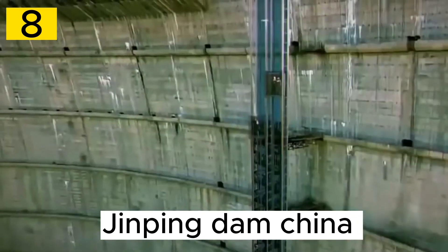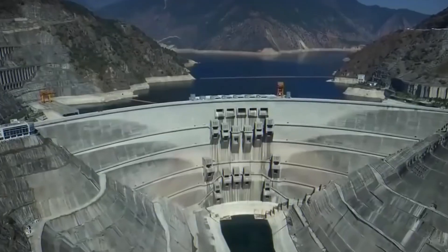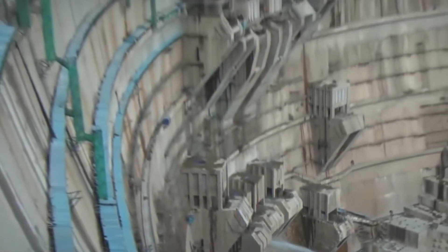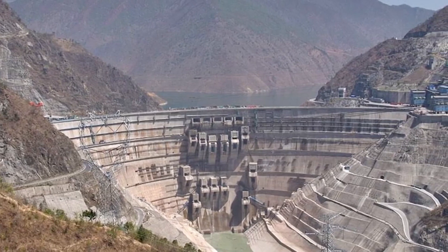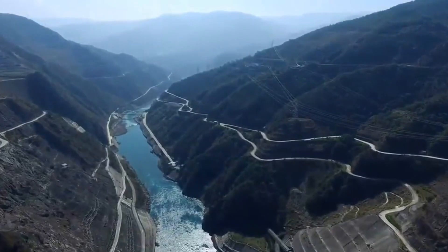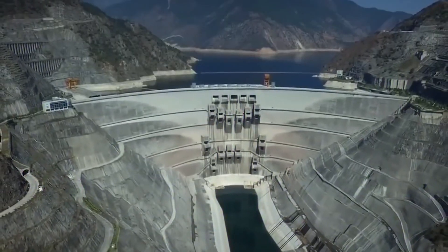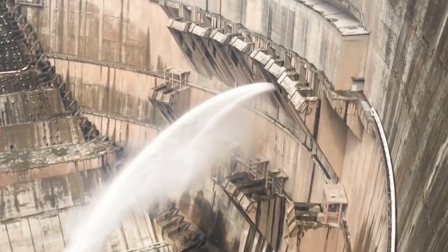Number 8. The Jinping Dam, located in southwestern China, is a remarkable hydroelectric project that highlights China's prowess in engineering and energy production. Completed in 2013, it stands as one of the tallest and most advanced arched dams in the world. Sited on the Yalong River in Sichuan Province, the Jinping Dam is a key component of the Jinping hydropower station, generating clean and renewable hydroelectric power to meet China's rapidly growing energy demands.